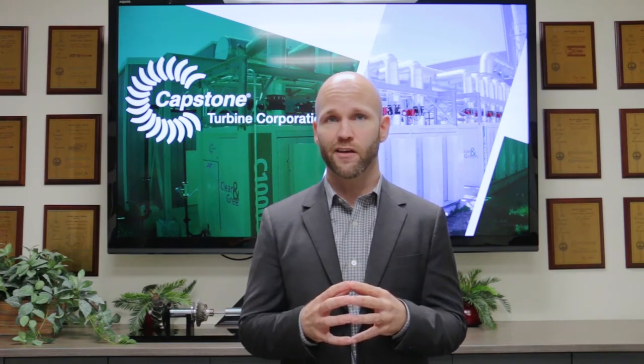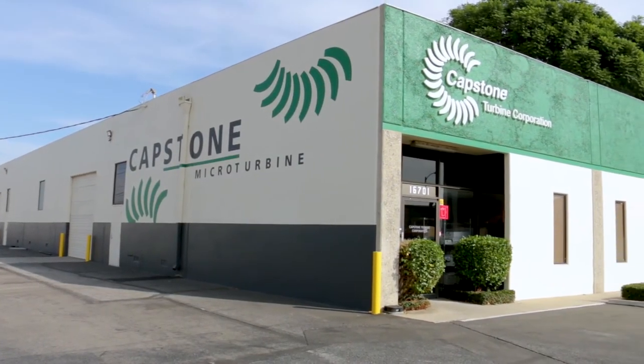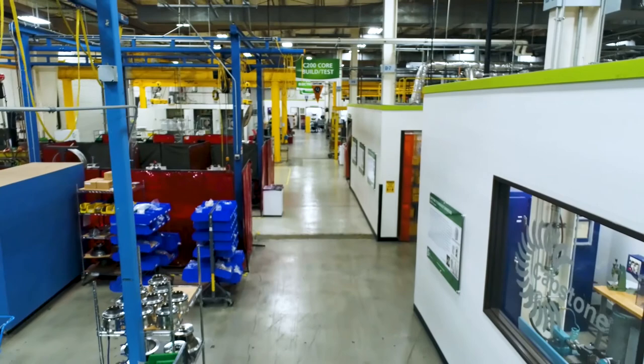Today we're going to focus on this critical part of our manufacturing process to give you a little insight on how we build quality into this critical operation. Let's take a look. Our 70,000 square foot facility lies in the heart of Los Angeles' San Fernando Valley.